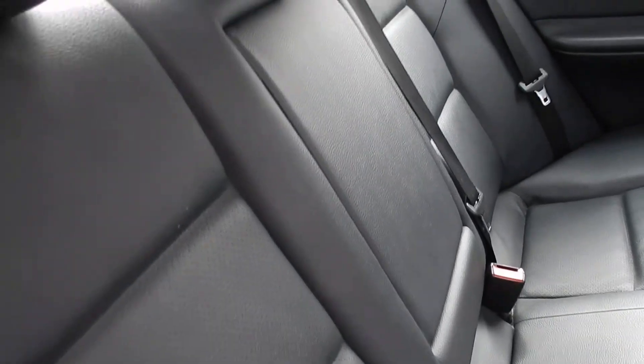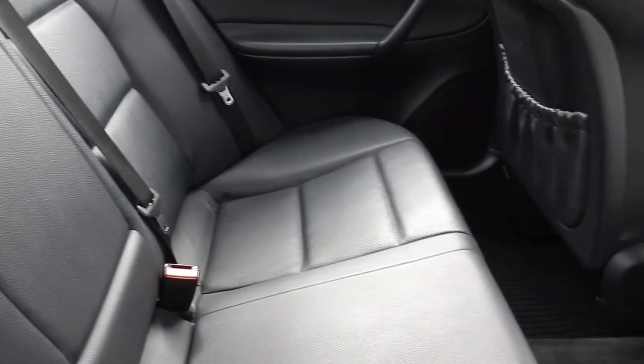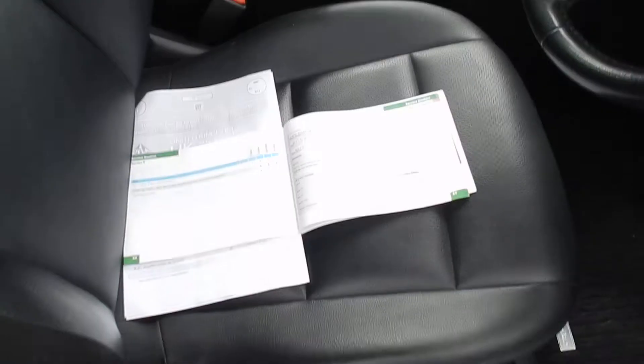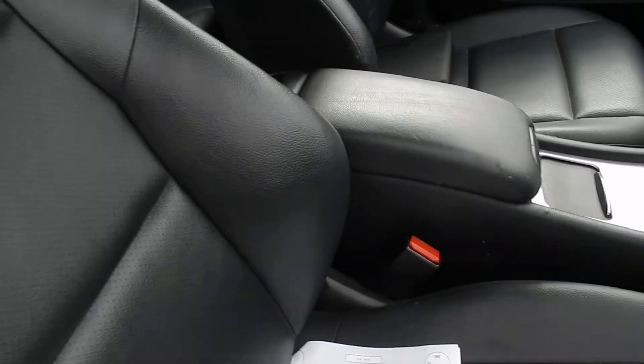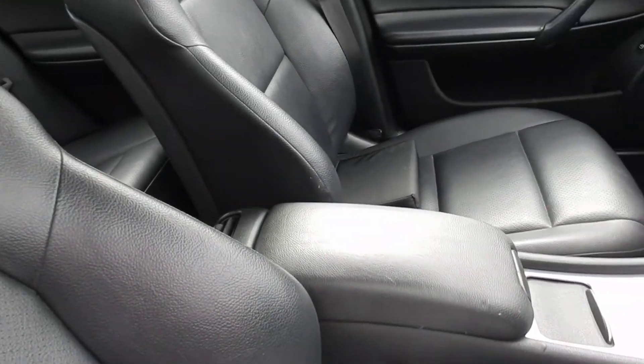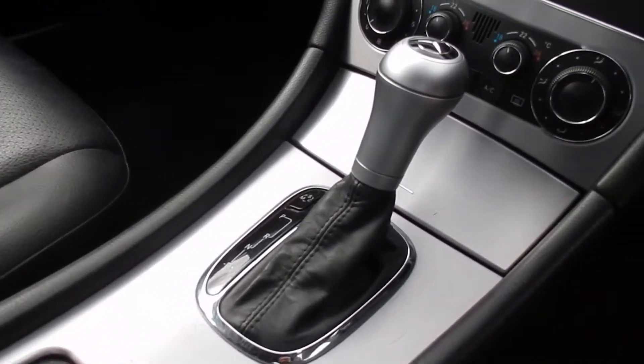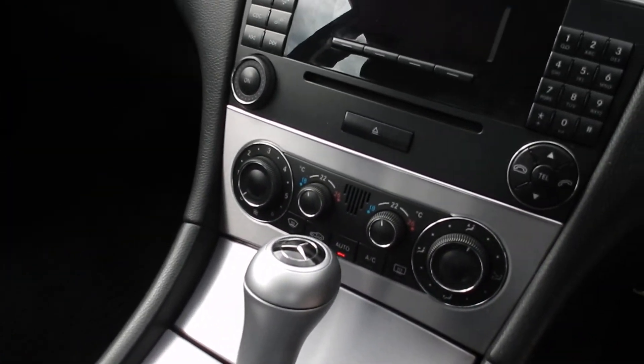Black leather interior — very tidy in the back and very tidy in the front as well. Automatic gearbox. Does come with Bluetooth.